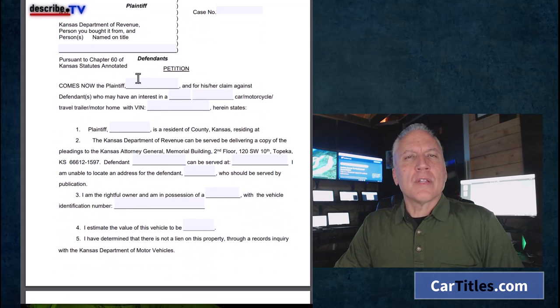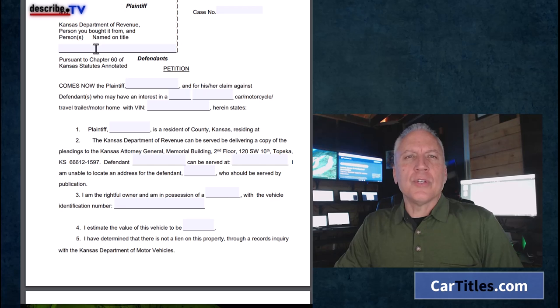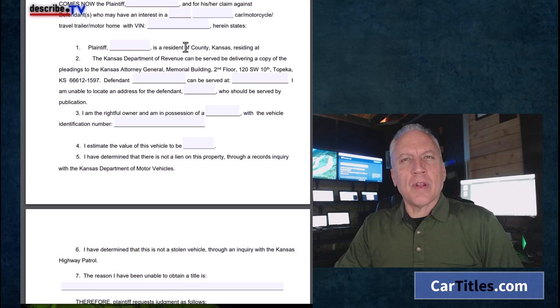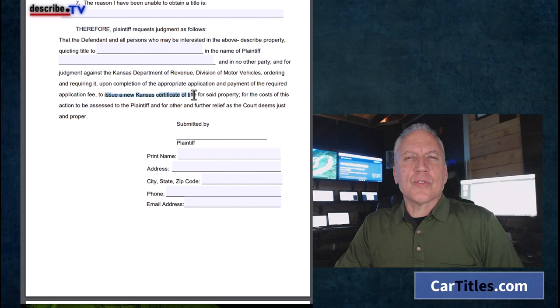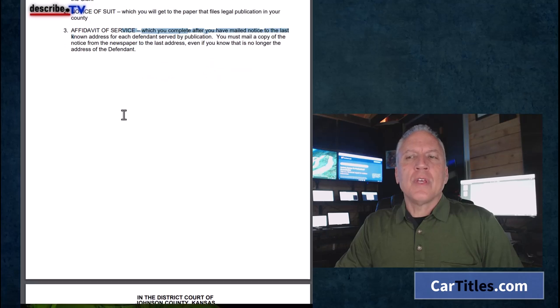Here is the civil petition. The plaintiff is you. Your claim is against defendants involving a car or motorcycle and its VIN number. You, as plaintiff, are a resident of your county, Kansas, residing at your address — it gives you the wording for the court order title. Plaintiff requests judgment to issue a new certificate of title for the property in the name of the plaintiff. That's what you're asking for. Normally they'll require documentation about how you purchased the vehicle, and documentation that you tried to contact the prior owner — such as putting an ad in the newspaper or filing an affidavit of service.